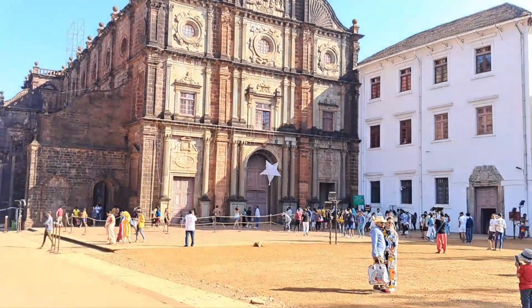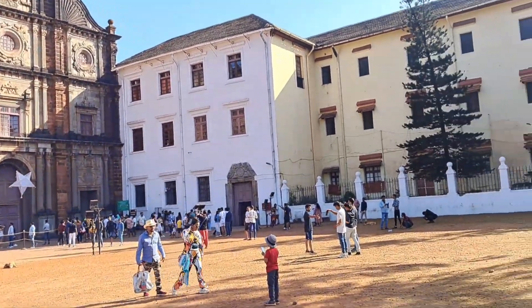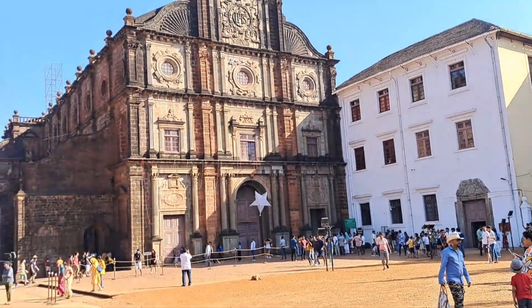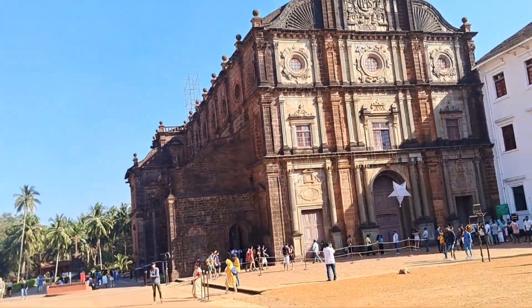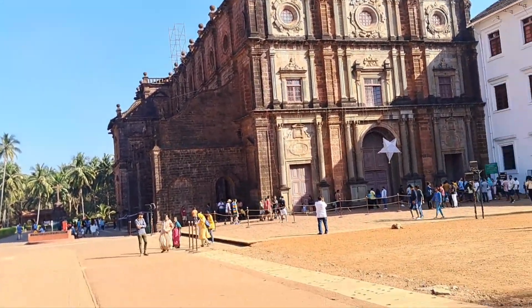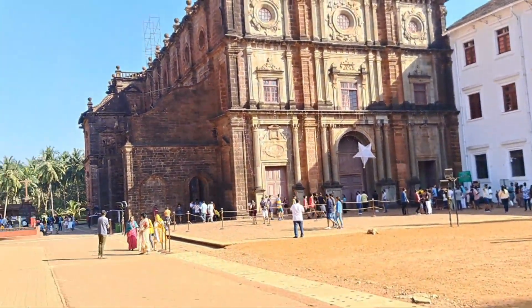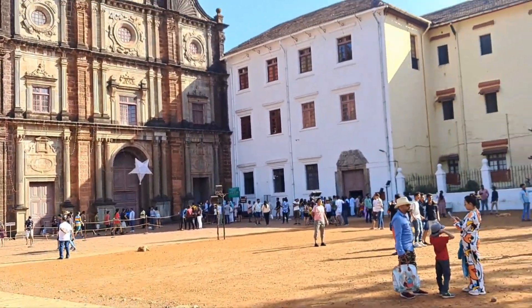It has been built 500 years ago for the person who was having deep faith in God. His name is — I will write it down in the comments. Actually, I don't remember, that's why.